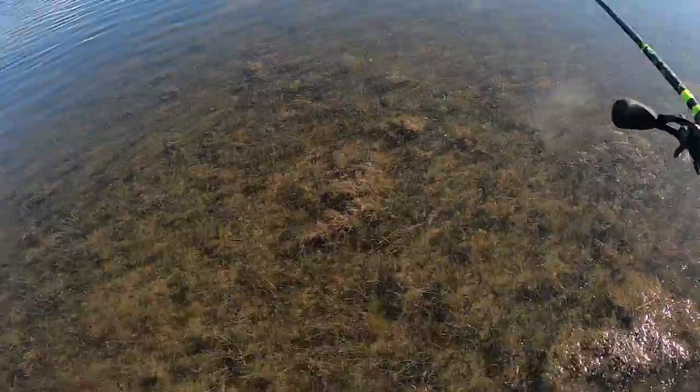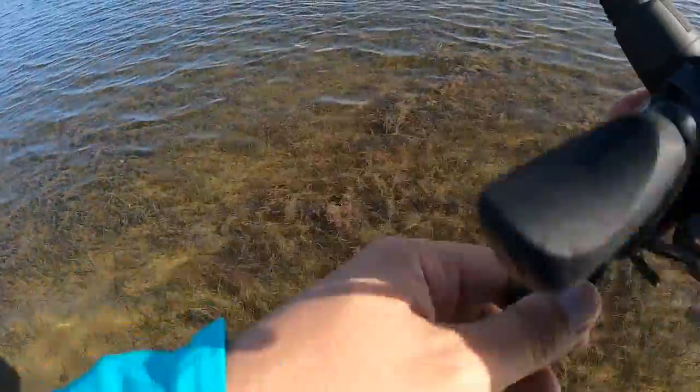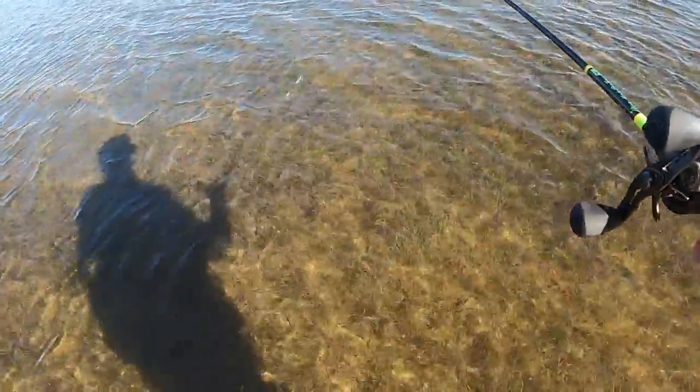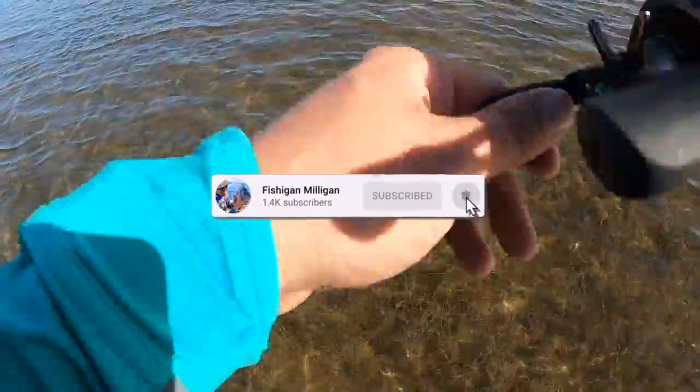There's some activity right over here — see if we can't catch one. I am in some shallow, shallow water. We got some other guys over there working a little deeper, kind of at that color change. So I'm going to make my way out deeper and see what we can catch.